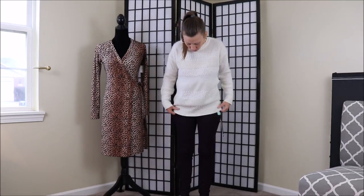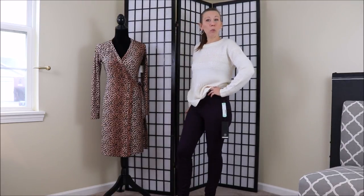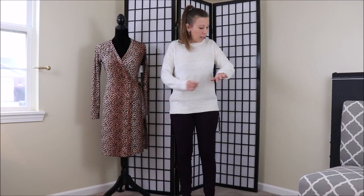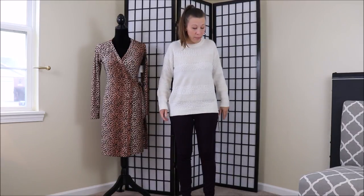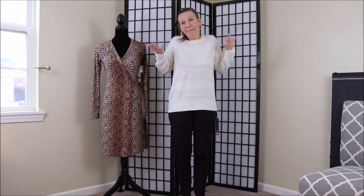Got a couple pieces I'm very excited about, so let's get to it. First up, we have the cream colored sweater and the purple dress leggings. The sweater is just kind of okay, solely because it's just a little bit loose, a little bit big. I think I'd love it if it was just a better fit for me. Sometimes things are just too big for me, so I just don't think I love it enough to keep it.